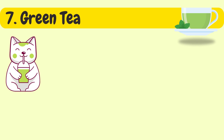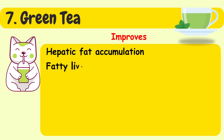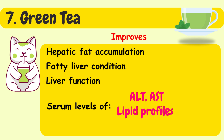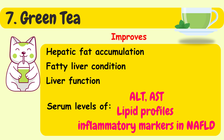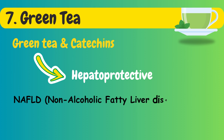Green tea consumption and green tea extract have shown improvement in hepatic fat accumulation, fatty liver condition, liver function, and serum levels of ALT, AST, lipid profiles, and inflammatory markers in NAFLD. In summary, green tea and catechins have a hepatoprotective effect against both NAFLD and AFLD.